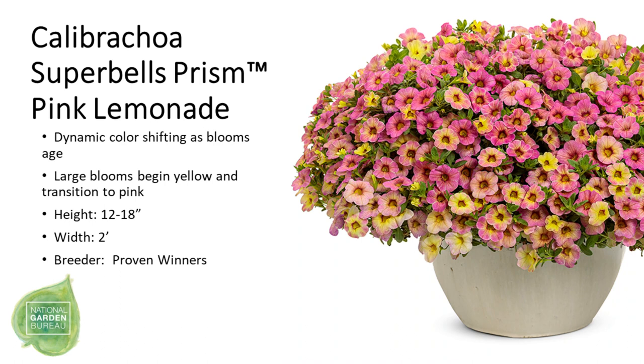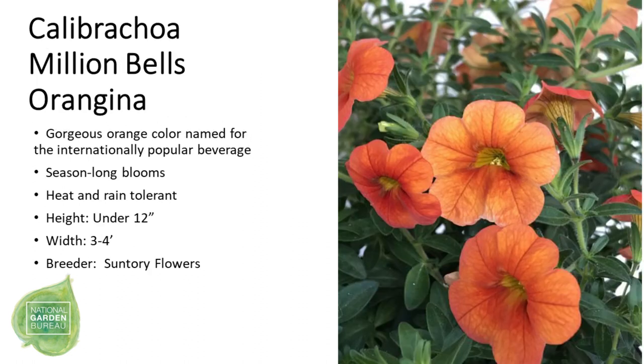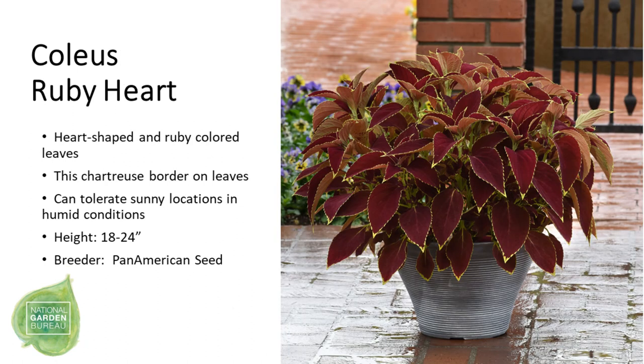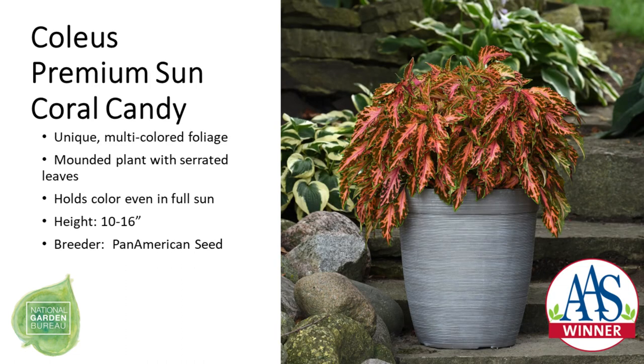We have two new Calibrachoa colors: Prism Pink Lemonade in the Super Bells series, and Orangina in the Million Bells series — a beautiful orange-colored Calibrachoa. Our annual of the year is Celosia, and our new variety is Celosia 'Erebus Red' with bushy plants and very large, bright flowers. We have two Coleus: Ruby Heart, with heart-shaped ruby-colored leaves, and Coleus Premium Sun 'Coral Candy', whose coral-colored leaves hold their color even in the sun.